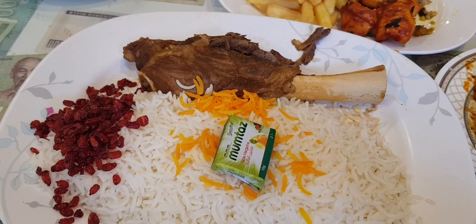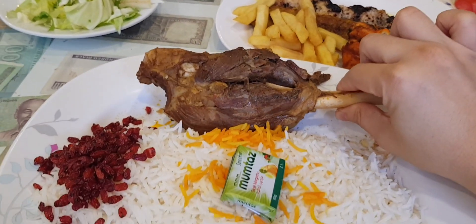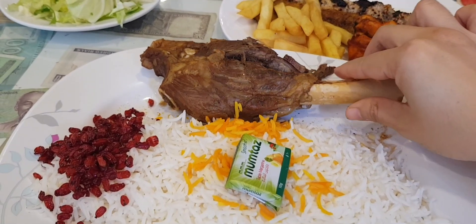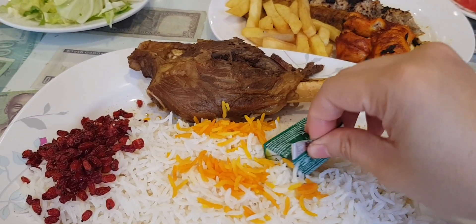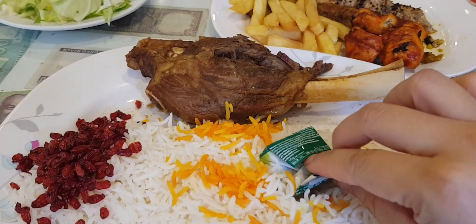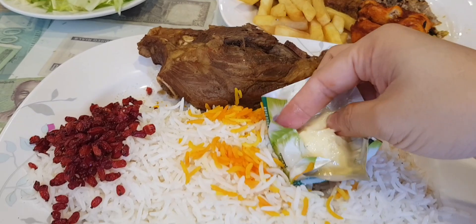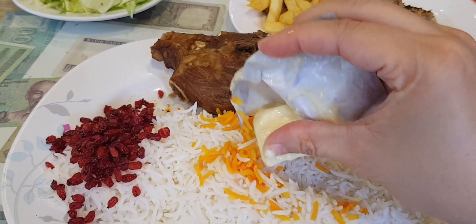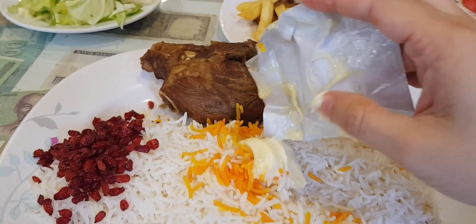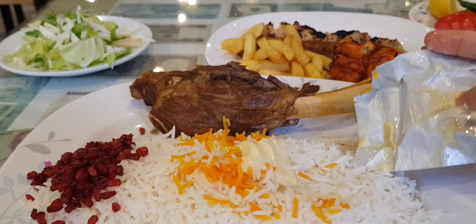And this is another special meal — you call it cholo gosh. Gosh means lamb meat. Wow, the portion is so big! In the rice, it's traditional for them to put butter on it. Wow, let's smash it with my hands — oh my god!